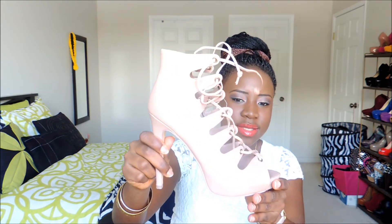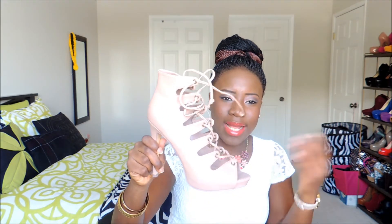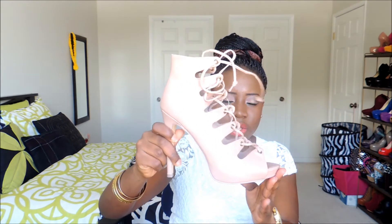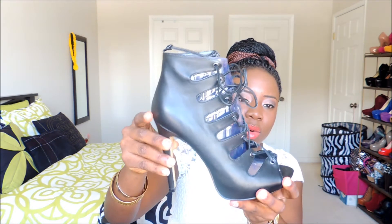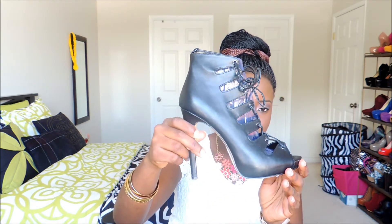I got these gladiator lace-up sandals in a blush, very light pink color. They look like the Zara ones from last summer but they fit my leg perfectly and they're quite comfortable. Originally a hundred dollars, I got them for thirty-five. I also got them in black — also down from a hundred dollars to thirty-five. They lace up just like the blush ones.